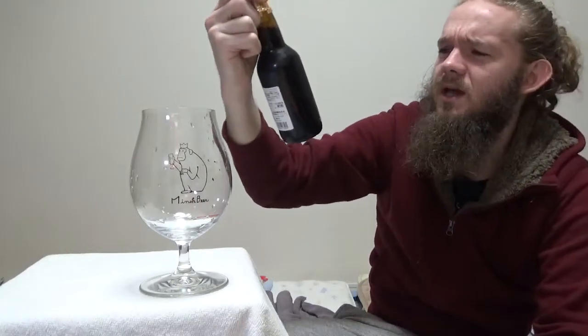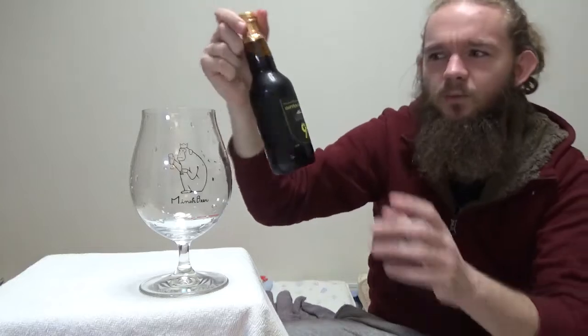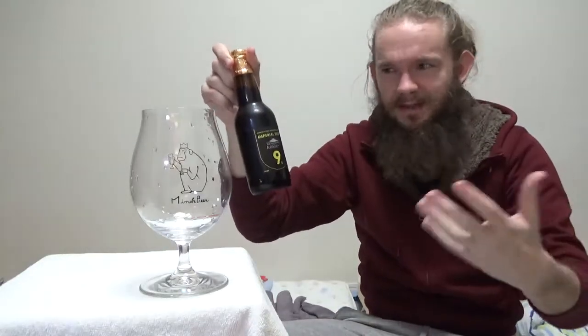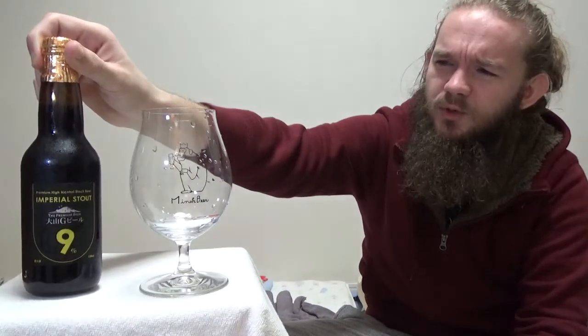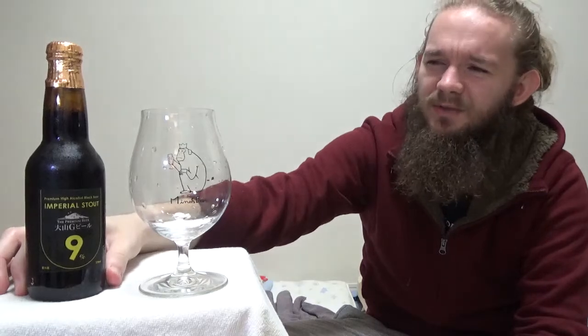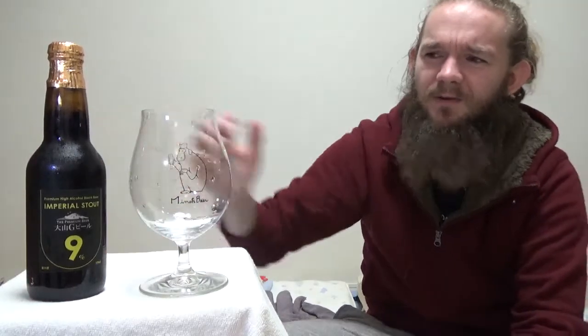The other beers I've tried from these guys: the first one was the Wheat Wine, which looks very similar to this except it has a red label, and I also tried the Yago, which was a really nice beer made using some of the sake rice that they grow themselves. That was a very quirky but really nice beer that I recommend you check out if you get the chance. This brewery uses a lot of sake techniques in their brewing, which makes them a little bit quirky compared to a lot of beers you'd find in North America or Europe. If you get the chance to try some of these beers from Dyson G Beer, I highly recommend you have a look.